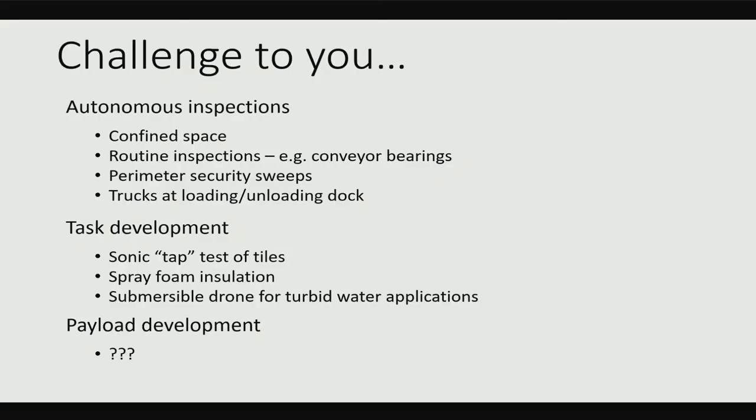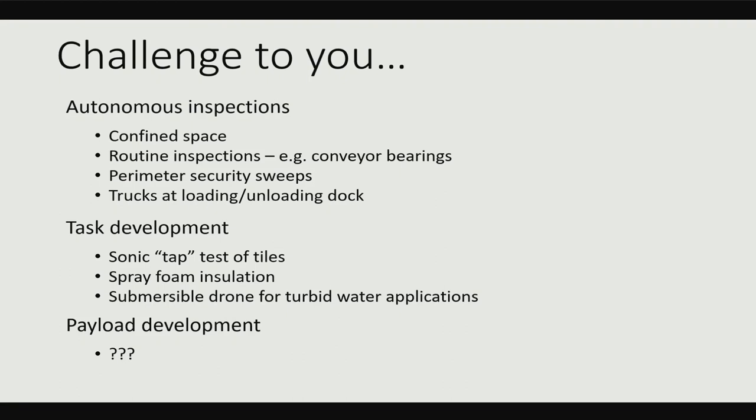Perimeter security — I see one of these walking drones just walking the fence line with cameras and thermal sensors. Every time we pull a truck into one of our loading docks — we do thousands and thousands of deliveries a day — some person has to walk around that truck to inspect it in a very dangerous place. People have died in those truck yards because they got run over. If we can have an autonomous unmanned vehicle do that for us, why not? And then there's payload development: in these tile chests, sometimes you have to put scaffolding up to tap each tile listening for hollow spots. Somebody is developing a sonic system where the drone would go up to each tile, give it a sound, record the echo, and tell you if there's a dead spot behind it. Thank you.